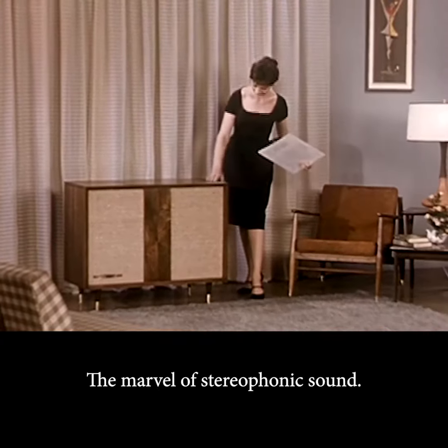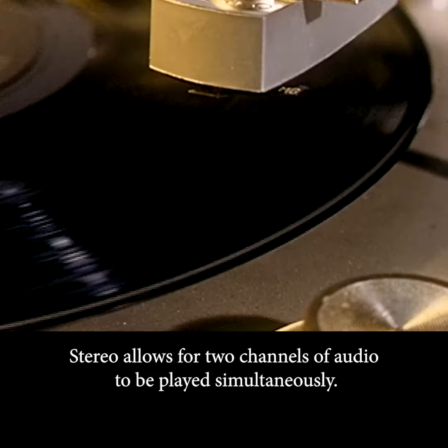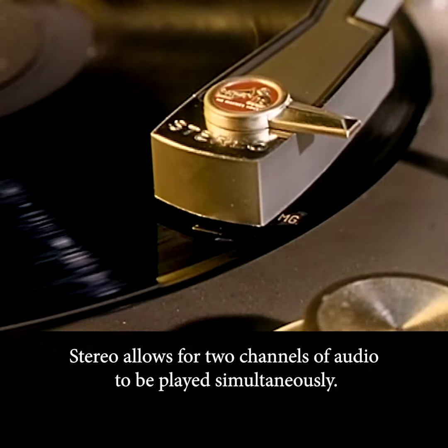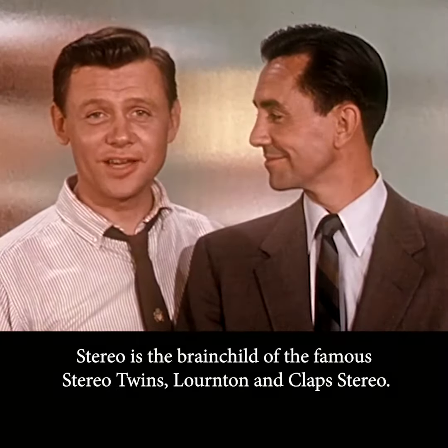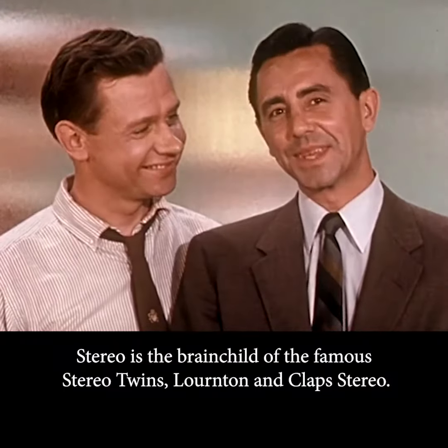The Marvel of Stereophonic Sound. Stereo allows for two channels of audio to be played simultaneously. Stereo is the brainchild of the famous Stereo twins, Lornton and Clap Stereo.